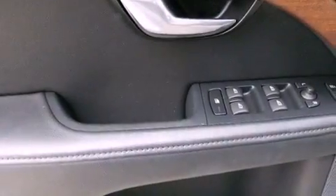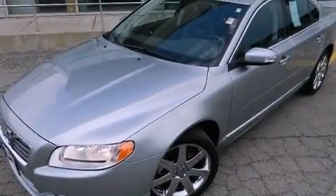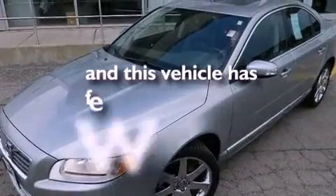An engine immobilizer theft deterrent system, an anti-lock braking system, air vents for rear-seated passengers, and this vehicle has less than 20,000 miles.